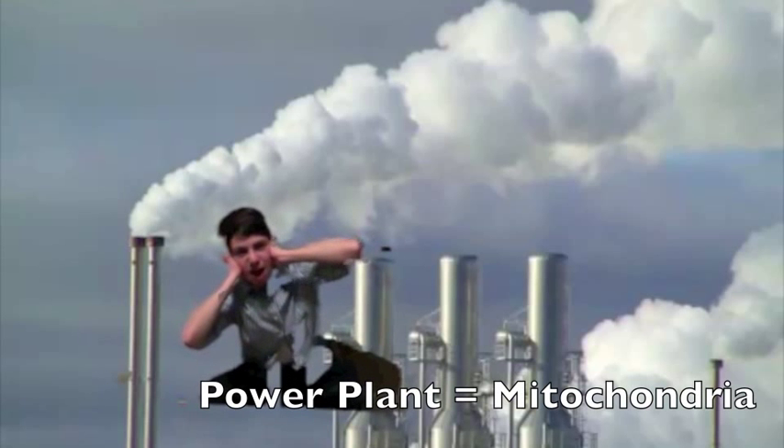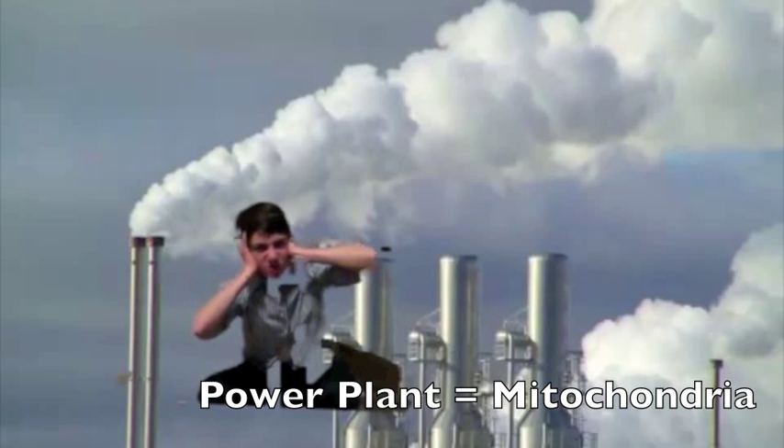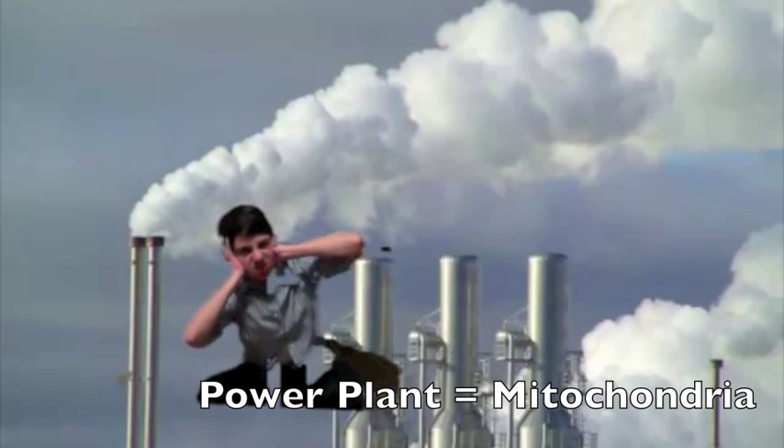Our highly efficient power plants, or mitochondria, convert the chemical energy stored in food into compounds that are more usable for Celltropolis to use.